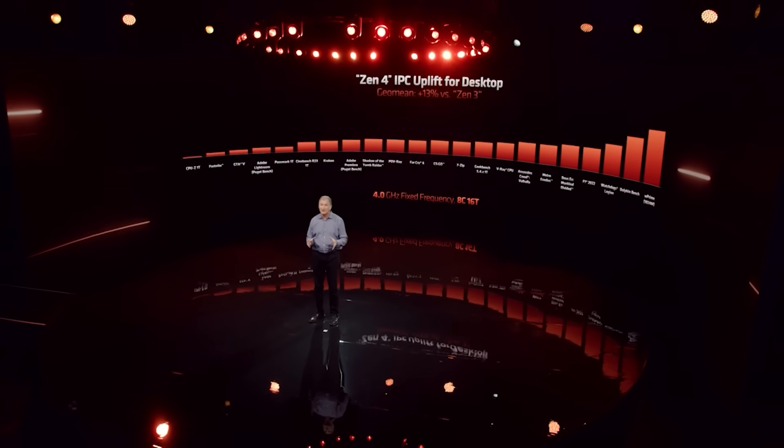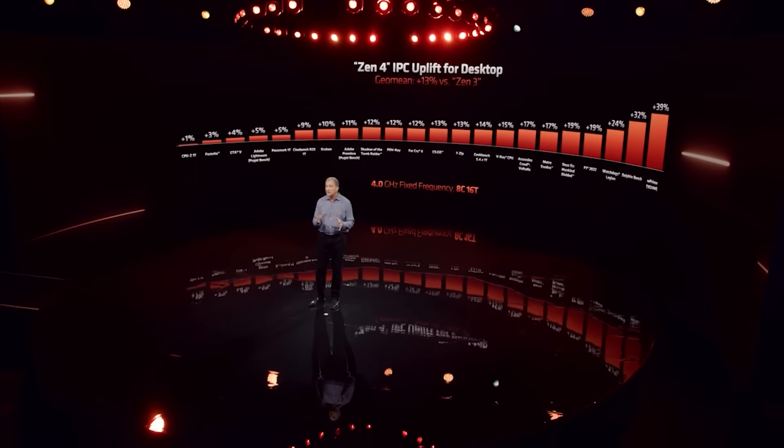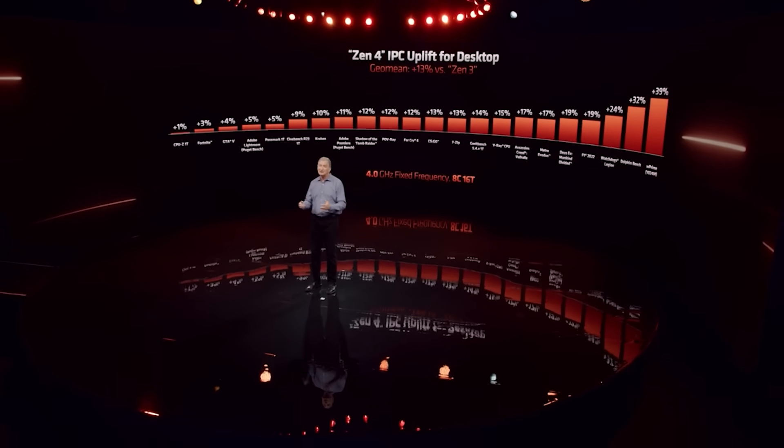IPC gains were quite modest with Zen 4, but this approach seems to be totally the reverse of what the company are doing with Zen 5. From everything I've been hearing, along with general rumors on the internet, IPC gains are the main focus, and clock frequency gains are going to be more modest.